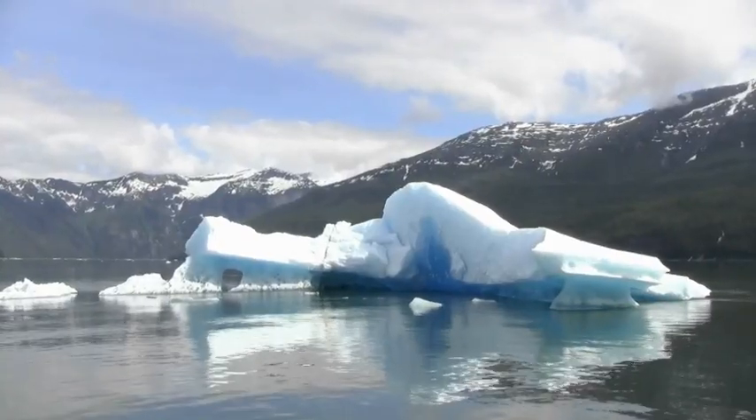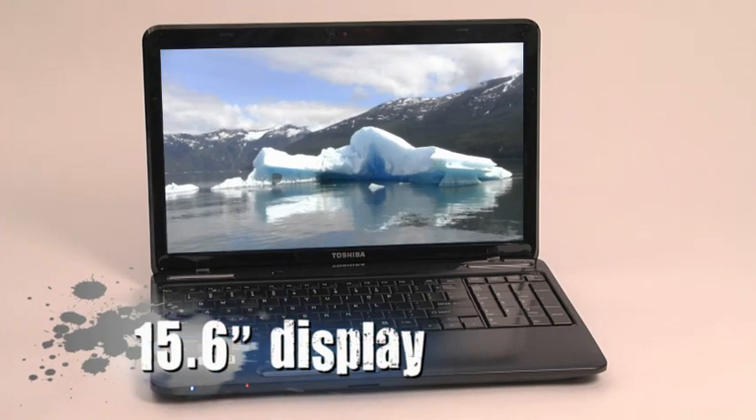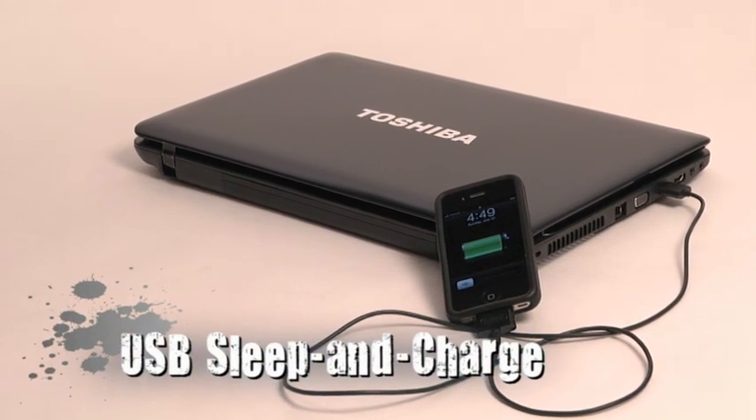It has a great 15.6 inch display which benefits from the AMD A6 APU. It also has some pretty cool features like the ability to charge your mobile phone or MP3 player even when the laptop is asleep.